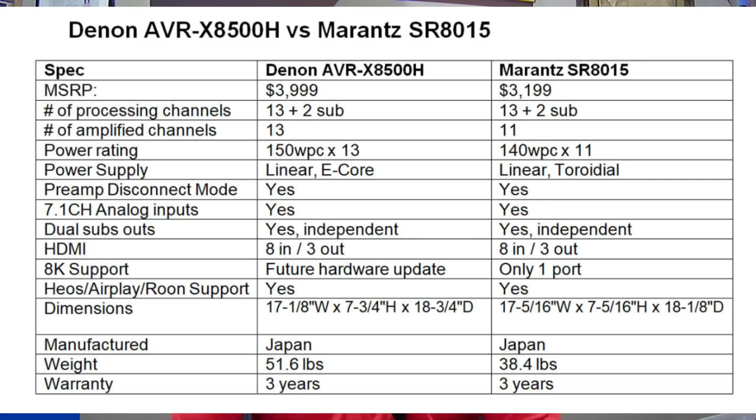The Denon has 13 internal amplified channels, meaning you can plug in and power 13 speakers directly. Whereas the Marantz only has 11 built-in channels — if you want all 13 channels of amplification, you'll need to add a two-channel external amplifier. That's a major difference between the two.